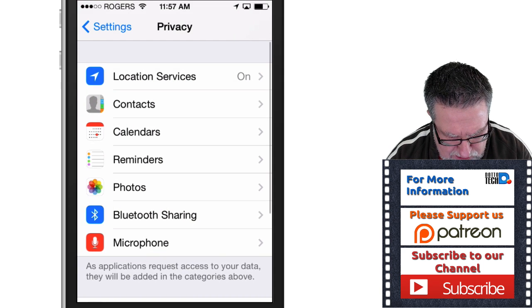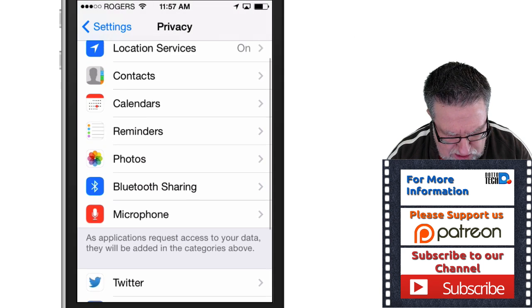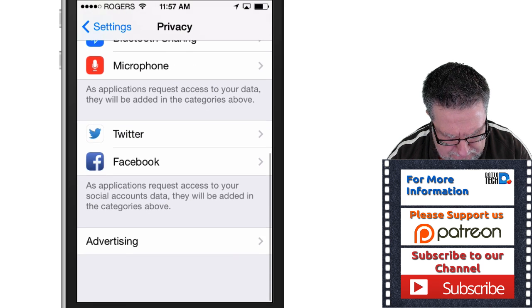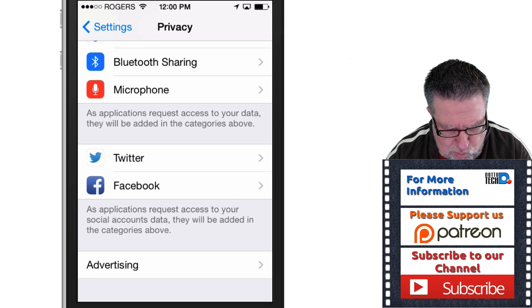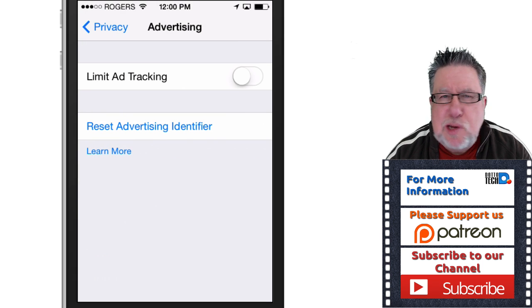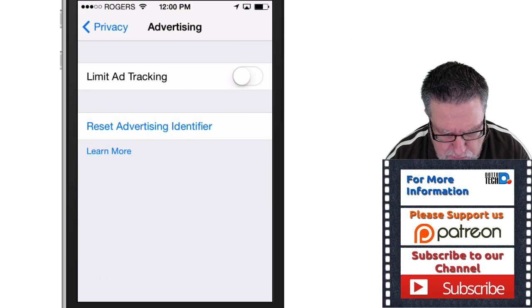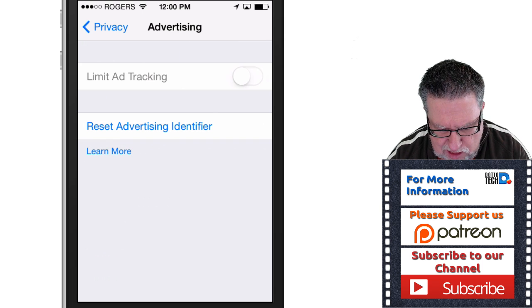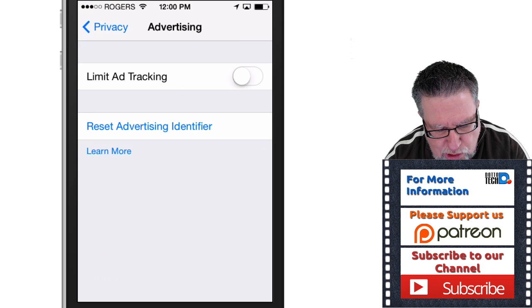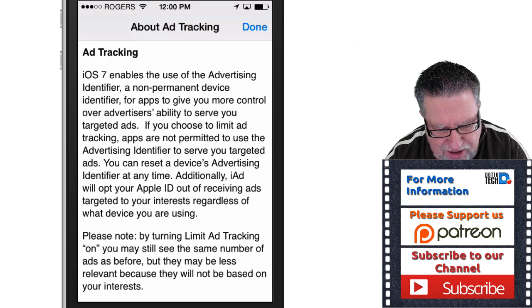Let's go back into the privacy settings one more time and take a look at this one here which seems to slide by people quite a bit. Go to privacy — look there, why is it always at the bottom? They hide it down there. Limit ad tracking. What's this all about? You turn it on and off and nothing happens — they don't give you any explanation. You actually have to dive in here to learn more in order to find out what it does.